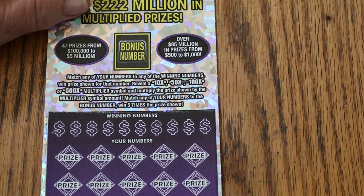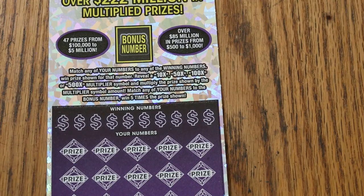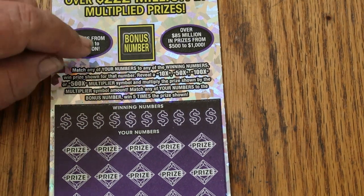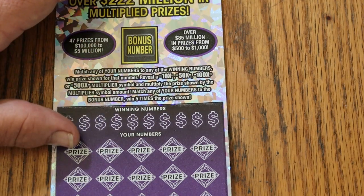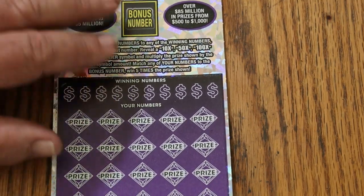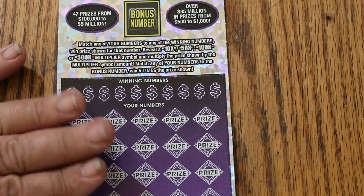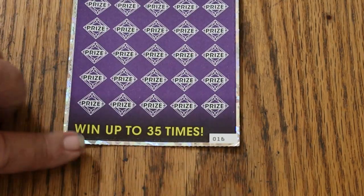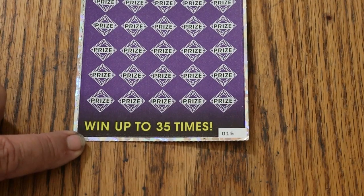And here we go — the big $50 Purple 500X. Match any of your numbers to the winning number. Find the 10, 50, 100, or 500 times multipliers and you win that amount. Or you can find the bonus number for five times — that's all there is to it. I've accomplished everything you can do on this ticket; I've had all those multipliers and two claimers back when it was the green ticket. But I have not hit that 35 times or a manual win on this thing, and it's bugging me.